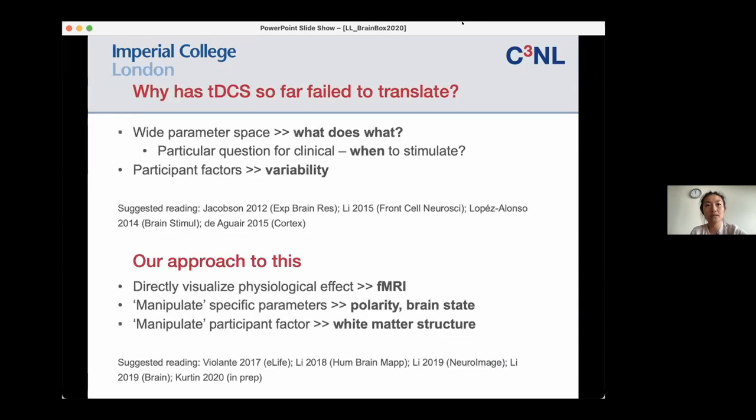The main issue I found in trying to translate non-invasive brain stimulation, particularly TDCS, into the clinical sphere is this wide parameter space. We have lots of different types — we have polarity, length of stimulation, how often you stimulate — and then you also have participant factors which introduce a lot of variability in the response to brain stimulation. Particularly structural factors, which actually seem to be a very important aspect. Our approach has been to directly visualise the physiological effects of brain stimulation using MRI.